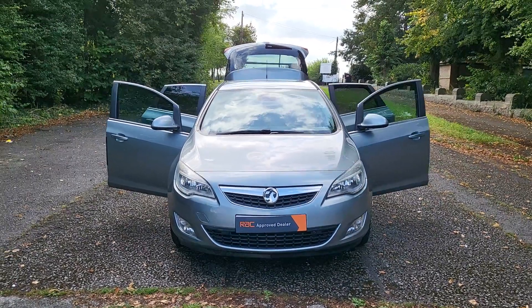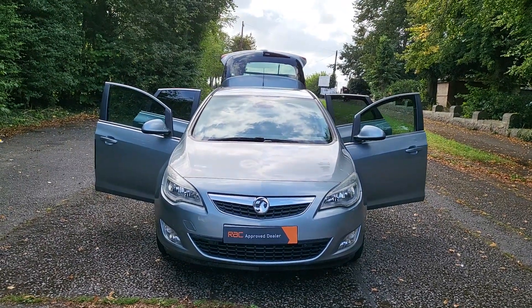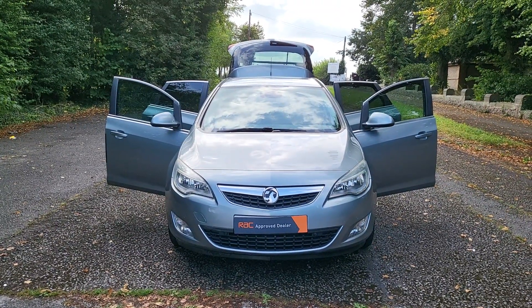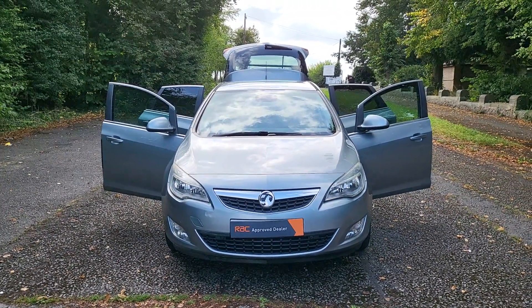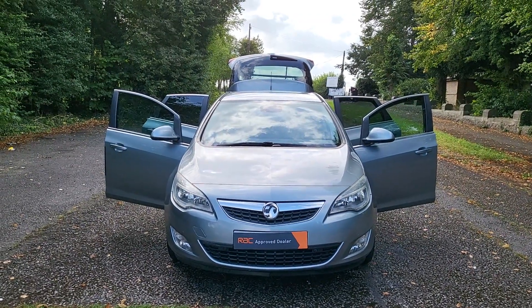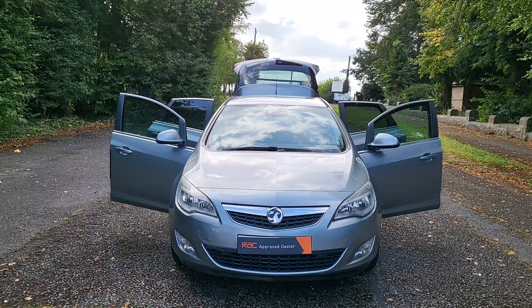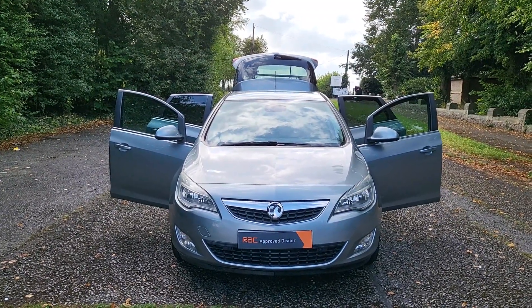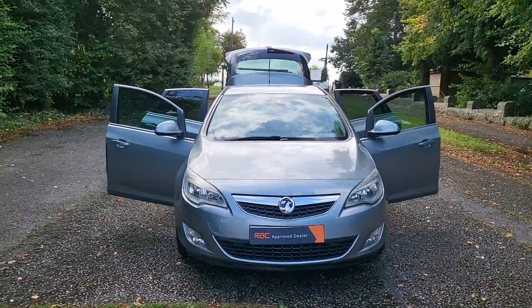Hi, good afternoon, Steph here — cars and vans for sale, just doing a bit of a walk-around talk-around video. Today I've got a part exchange: it is a 2011, 11-plate Vauxhall Astra 1.6 petrol SE, 5 door, Euro 5, automatic, in silver with 17-inch alloys.